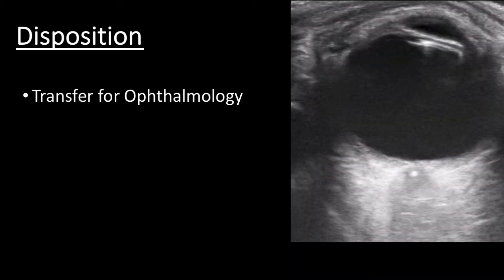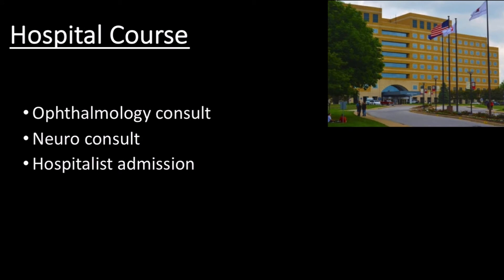Once the retrobulbar spot sign was identified, Drs. Wallace and Taylor arranged for transfer given the need for ophthalmology consultation. Upon arrival to the transfer center, ophthalmology evaluated the patient and the emergency department performed a dilated exam. Ophthalmology visualized a plaque during fundoscopic examination consistent with the ultrasound findings and documented signs of retinal ischemia. The patient was also consulted in neurology, where recommendations were given for risk factor modification given his multiple vascular comorbidities. He was discharged the next day with minimal improvement in his affected eye.